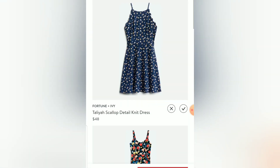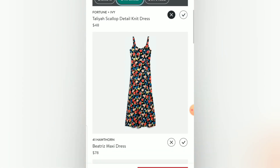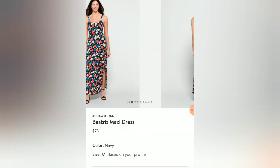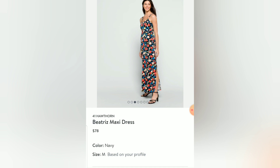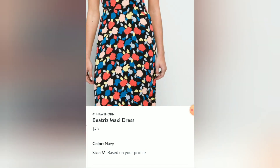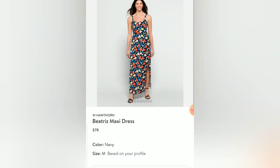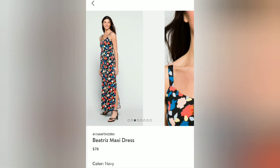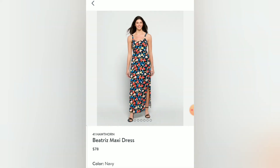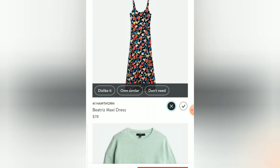This one by 41 Hawthorne, the Beatrice Maxi Dress — I'm actually intrigued by it and it looks good on the model. My concern is I just don't know that I'd wear it that often. The print is really pretty, very Boden, but I think I have enough prints like this. I'd have preferred something like this in a shorter length and a different print. I'll put X and mark 'don't need' since I don't really want another maxi — I'd prefer something knee-length in this style.